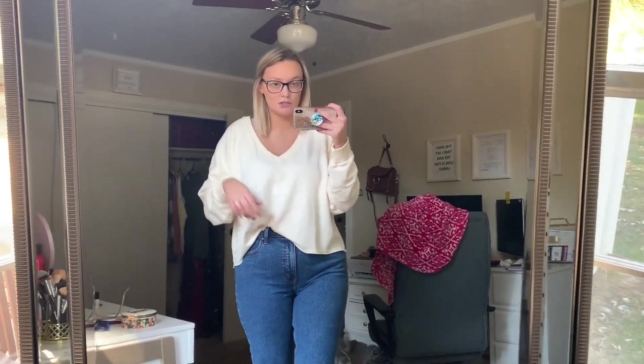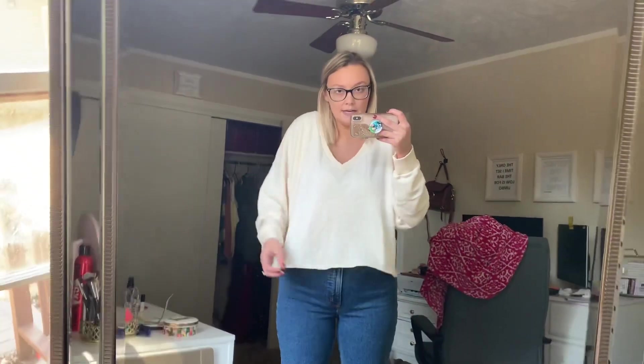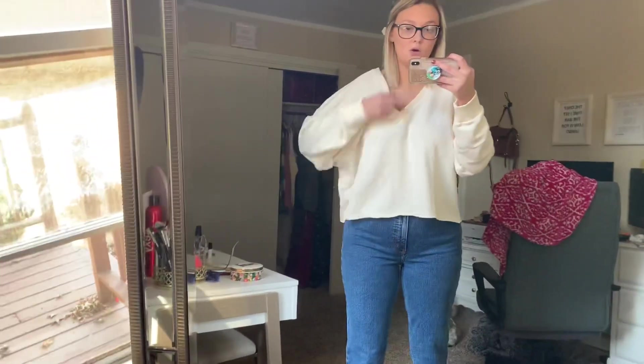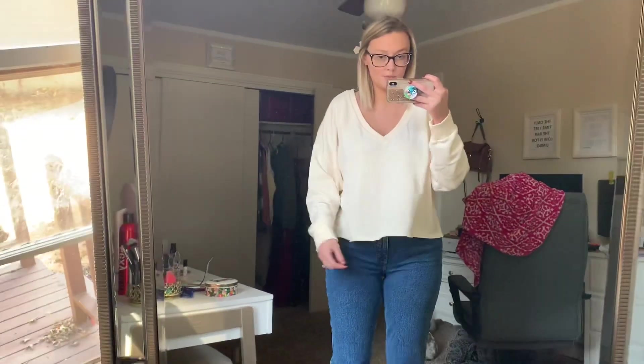So this is the very first item I have to show you guys. It is this super duper cute top. I did get a size large, which I honestly wish I would have gotten a size medium because I feel like it would have fit a little bit better. The large is a little bit too big, but I'm not going to return it. I think it still looks really, really cute — it's just a little bit oversized — so I would definitely just get your normal size in this top.